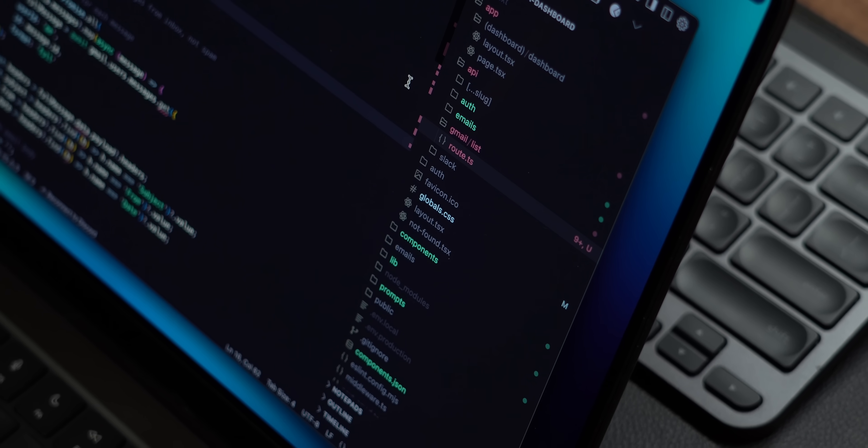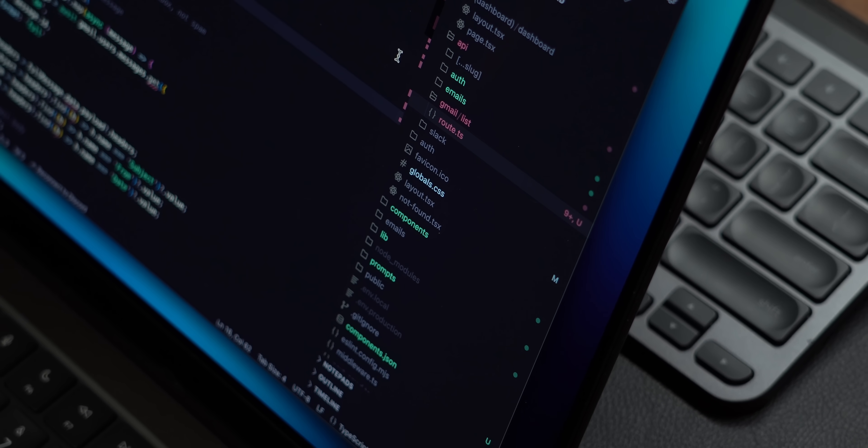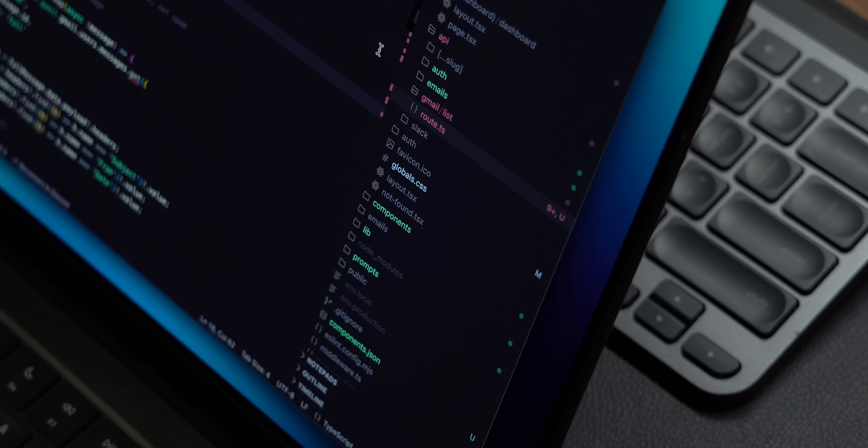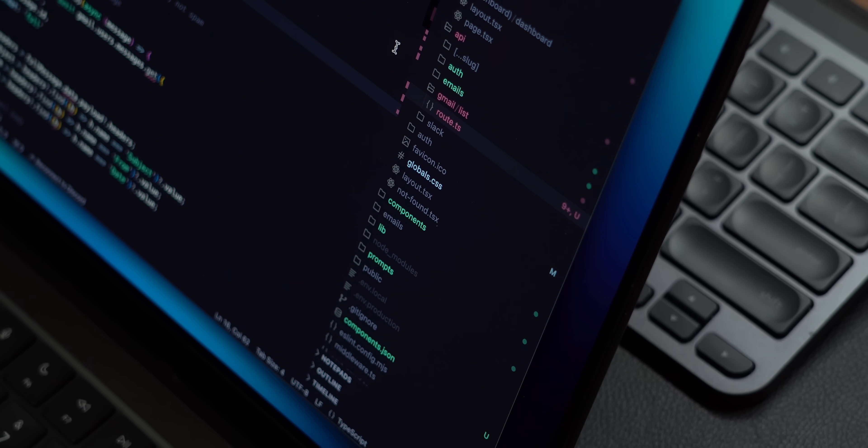These days you can pick up an M.2 SSD and throw it into an enclosure for not too much money and have access to really fast storage on the go or in your workspace. For me, this is perfect because I can keep my web dev projects on my Mac, as those don't take up too much storage, but for all my video files and Unreal projects that do take up a lot of space, I can keep those on the external SSD.